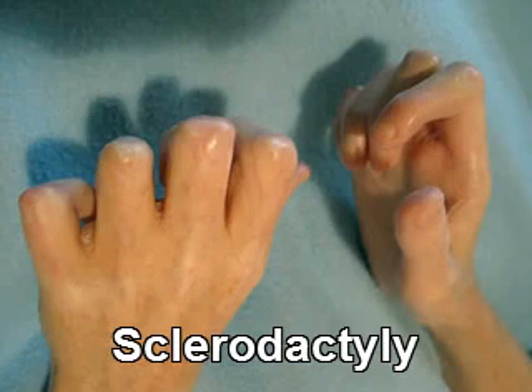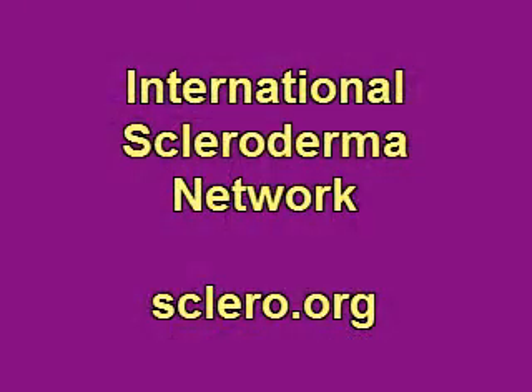Not all scleroderma patients develop outward signs of the disease. Many develop internal organ involvement, which is much harder to detect. Brought to you by the non-profit International Scleroderma Network at sclero.org.